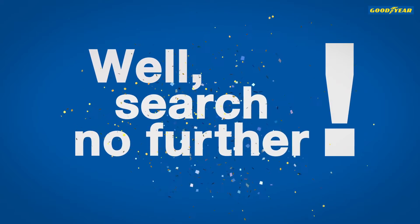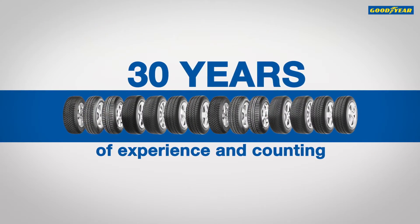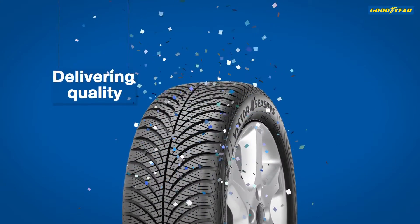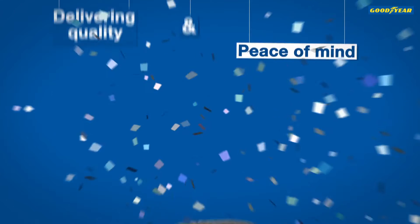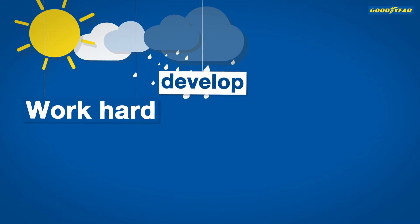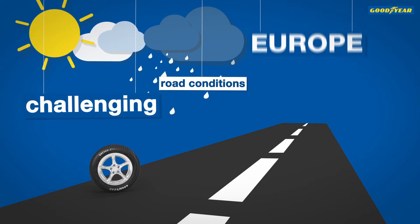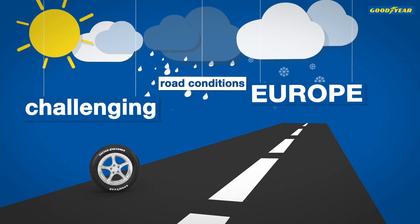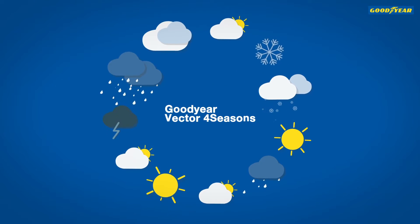Well, search no further. With over 30 years of experience and counting, the Vector 4 Seasons can pride itself on delivering quality and peace of mind in a single tyre. We worked hard to develop a tyre that could meet the most challenging road conditions in Europe, namely those in winter, whilst also being a true all-season tyre.